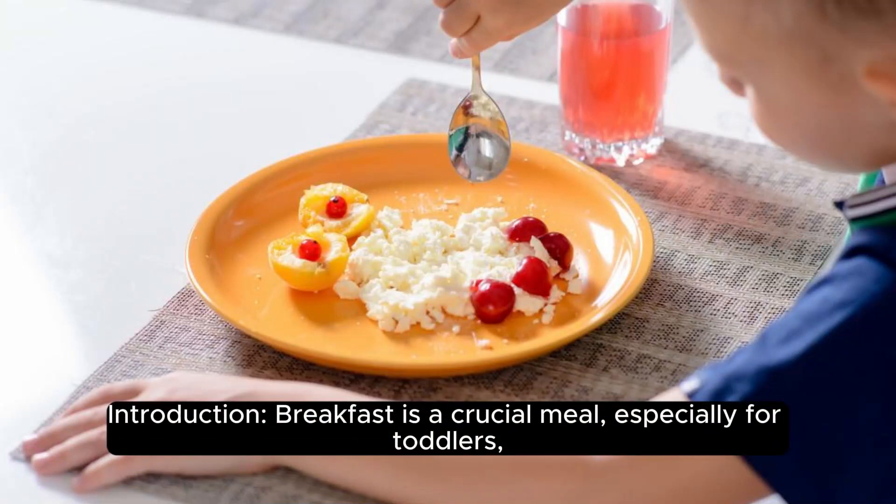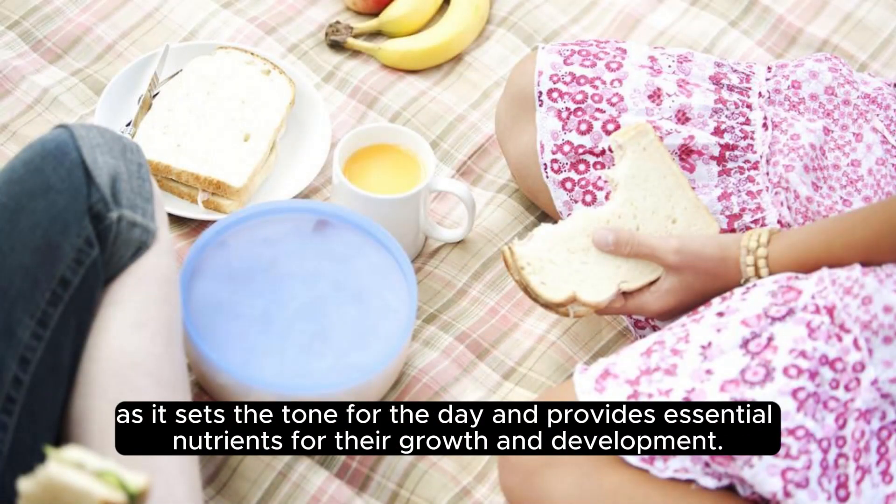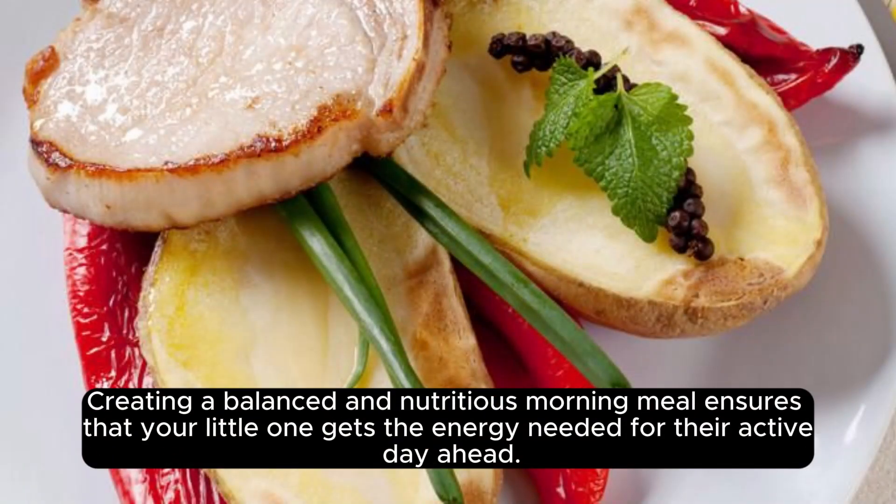Breakfast is a crucial meal, especially for toddlers, as it sets the tone for the day and provides essential nutrients for their growth and development. Creating a balanced and nutritious morning meal ensures that your little one gets the energy needed for their active day ahead.